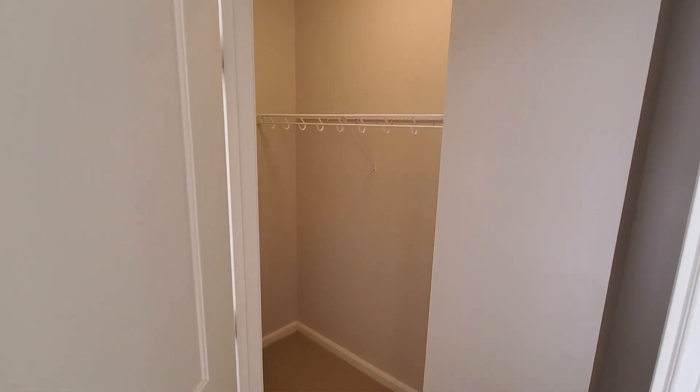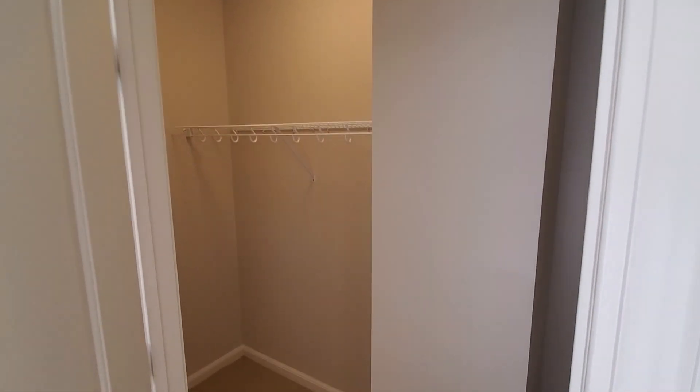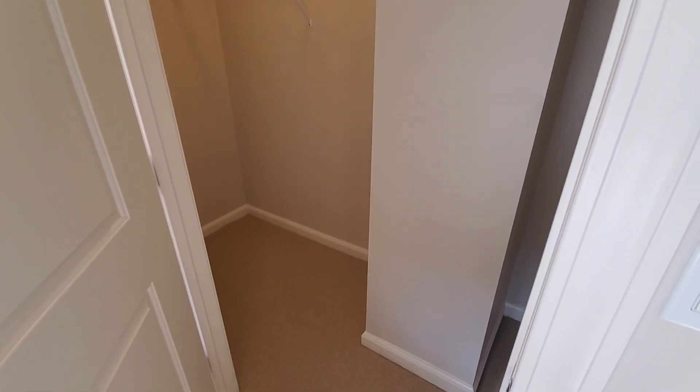There's a closet in the master as well. Closet layouts and space will vary from apartment to apartment.